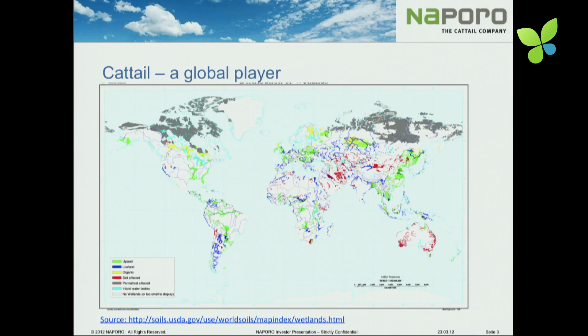The leaves are cut in winter when they are brown, and they are the basis of our company. Here you see a map of all the wetlands in the world. As the cattail is a water plant, it needs water, and you see that all these wetlands are spread all over the planet — and so is the cattail. It's a global player, growing from Siberia to tropical countries, so the use of cattail is also a global business.